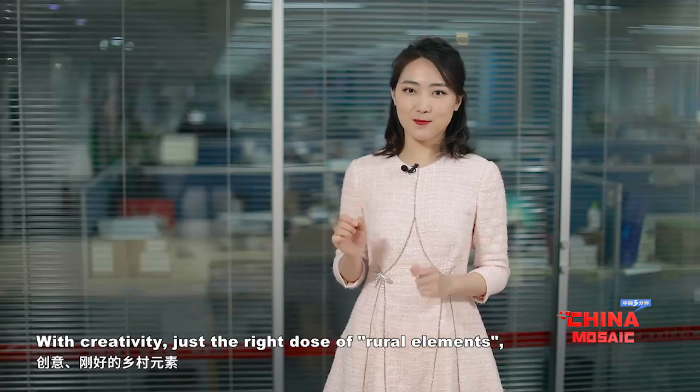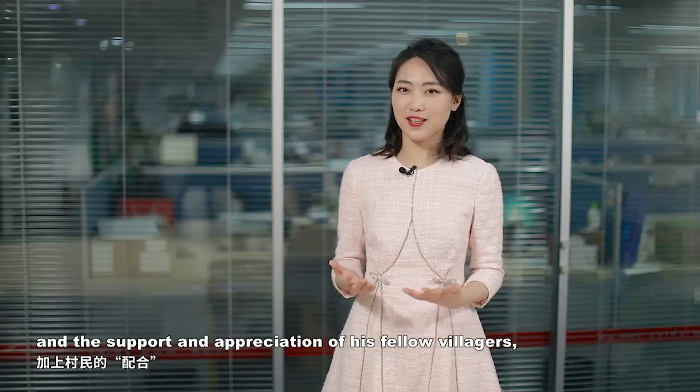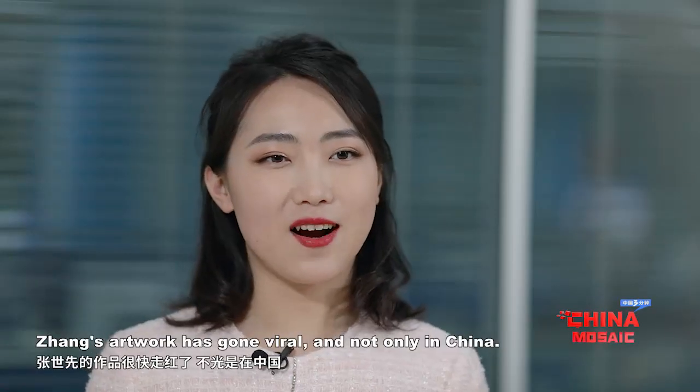With creativity, a wide dose of rural elements, and the support and appreciation of his fellow villagers, Zhang's artwork has gone viral.